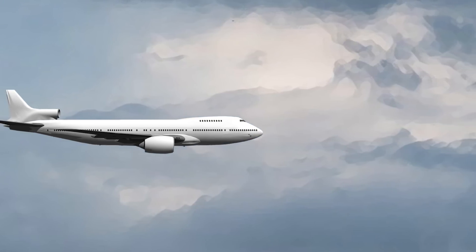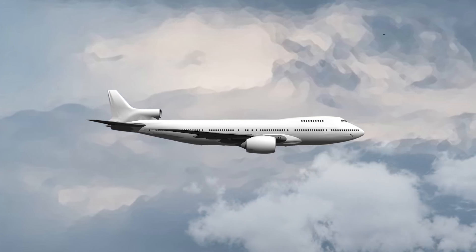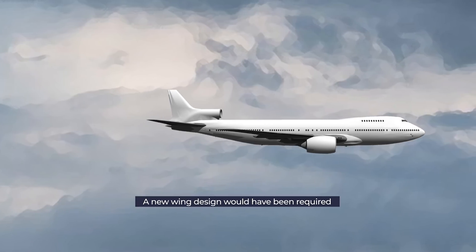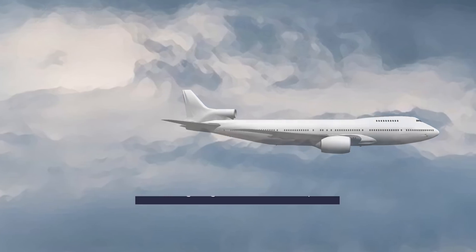However, the proposal was ultimately unsuccessful due to two key factors. For this new aircraft to have been structurally sound, it would have required a brand new wing design, because the contemporary wing design was made for two engines on either side.